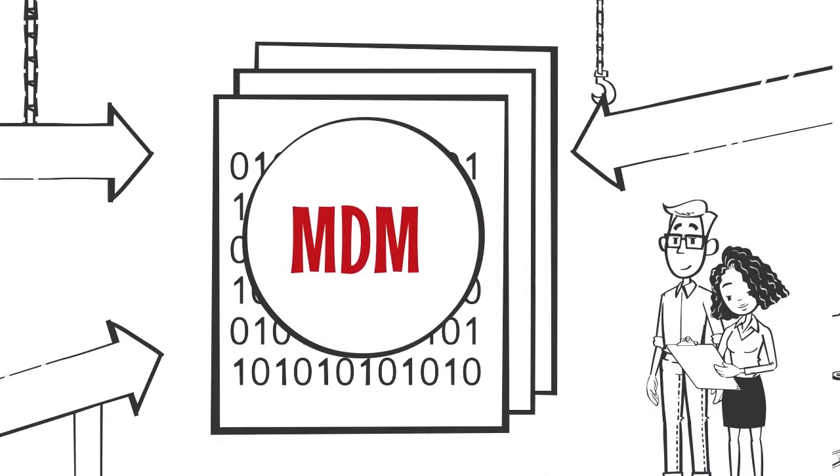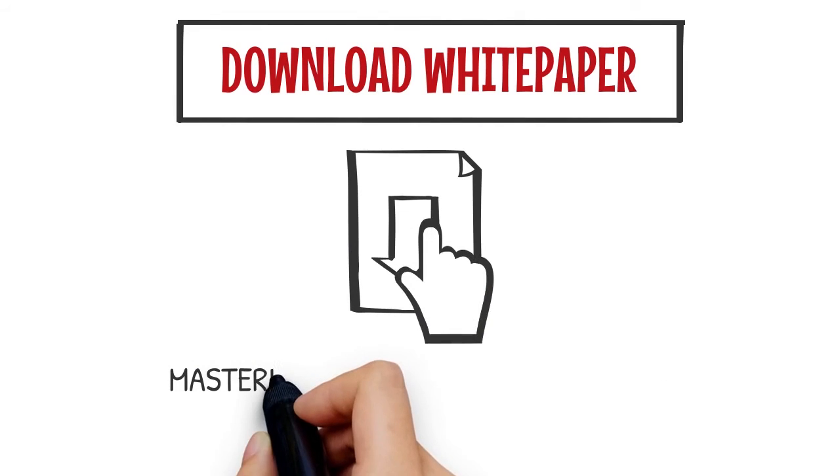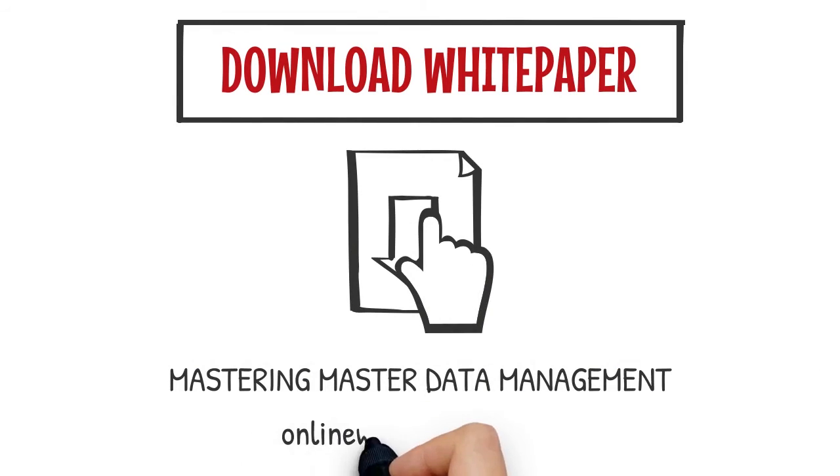MDM is the future of business growth and data efficiency. Learn more by downloading the white paper, Mastering Master Data Management, from OnlineWhitePapers.com today.